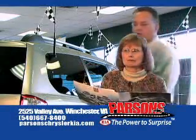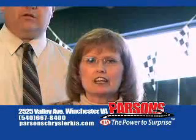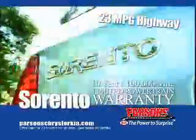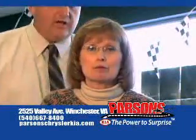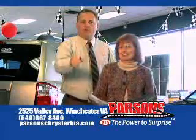Leslie, people are beginning to talk. We need to be nicer to one another. What do you think, dear? You're right, David. If we always keep going at each other, we won't be able to tell everyone about the great savings on the 4x4 Sorento or the five-star safety-rated Sedona minivan loaded with features as low as $17,000. And don't forget, everything is online at ParsonsChryslerKia.com. Nobody beats a Parsons deal.